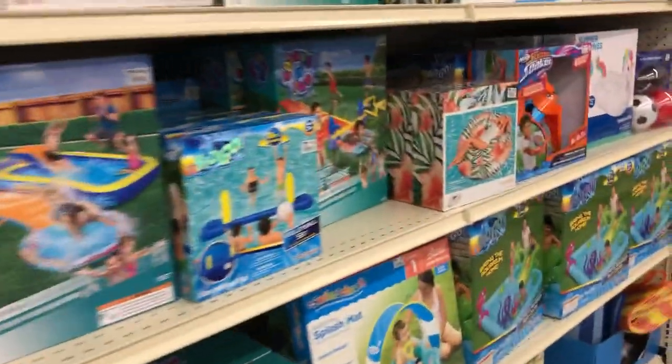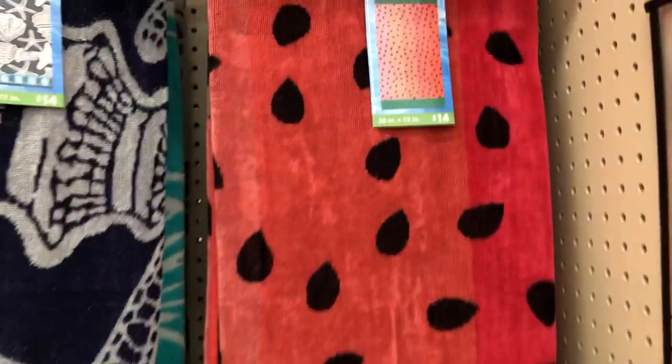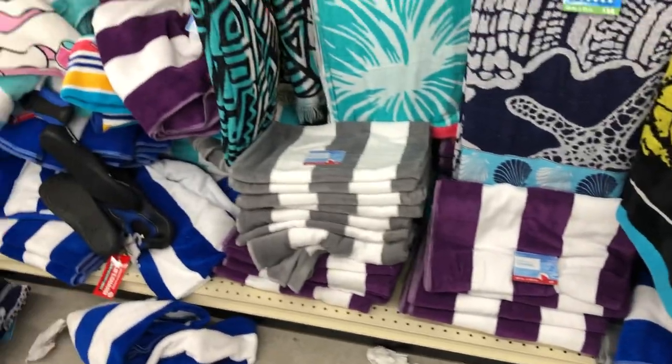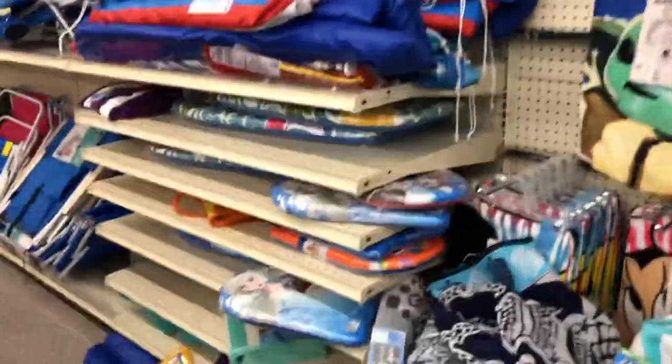Just everything summer is 20% off right now. All the beach towels over here — I see Star Wars ones, and they're $12. They also have adult ones, 38 by 72, for $14. They even have solid and stripe colors — blue and white, purple and white, and gray and white. All 20% off, even the water hoses — 50-foot red ones and 75-foot green ones are also 20% off.